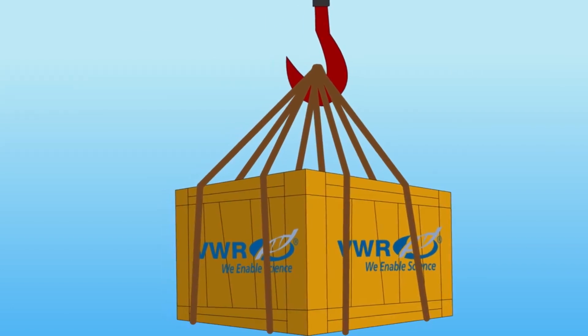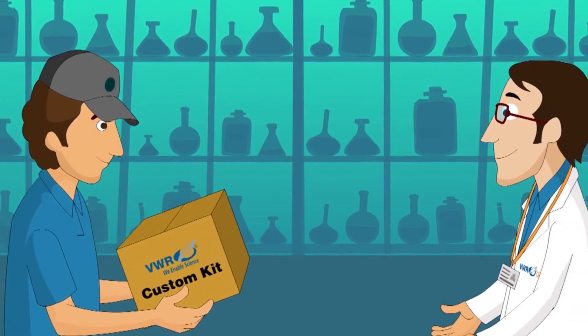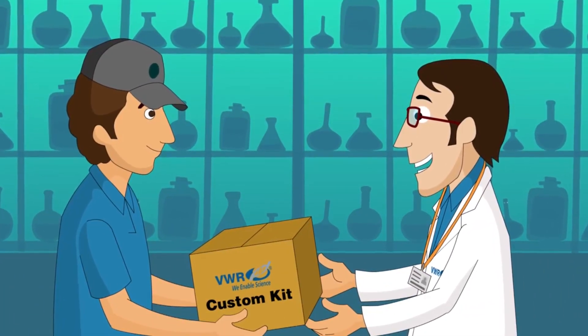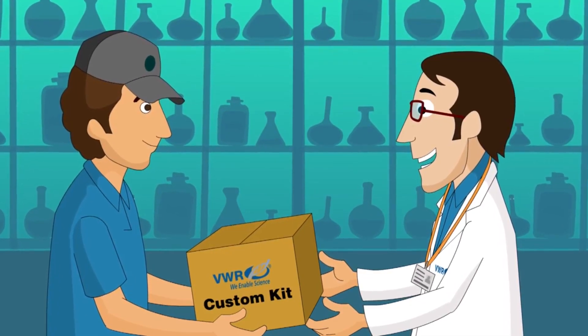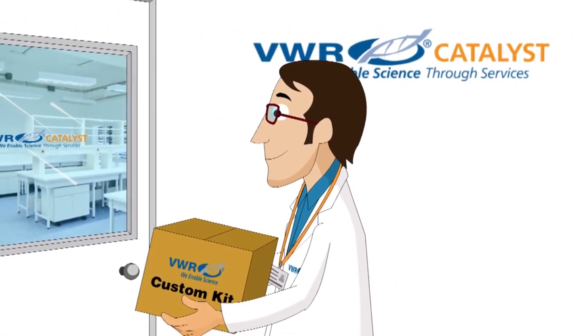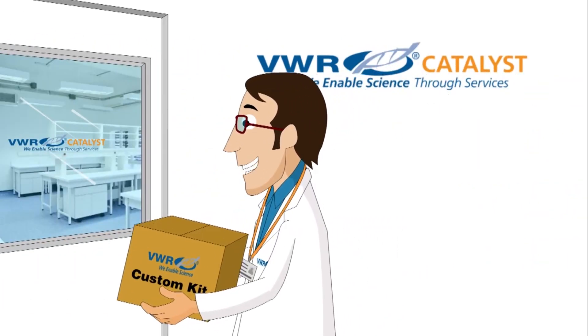In addition, VWR Custom Kitting provides special packaging solutions, allowing customers to receive ready-to-use products, saving valuable processing time in the lab or on the production floor. Our 36 VWR clean rooms around the world provide customized, clean, and sterilized products for use in critical production environments.